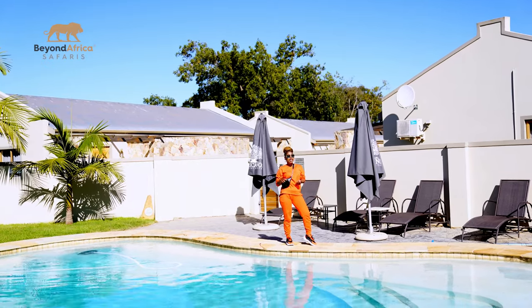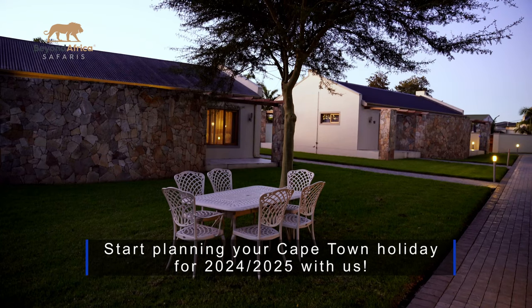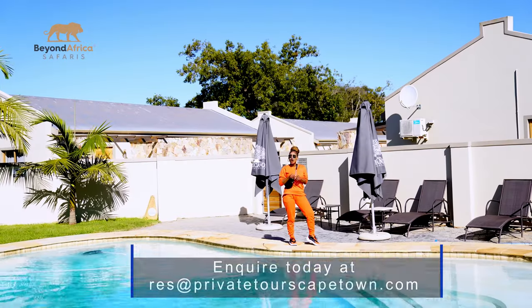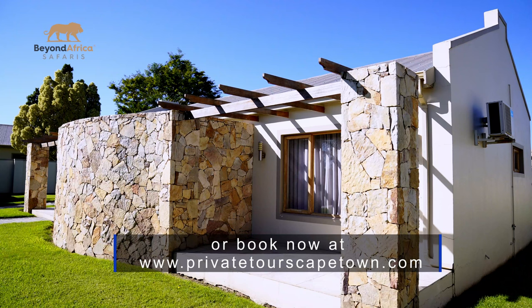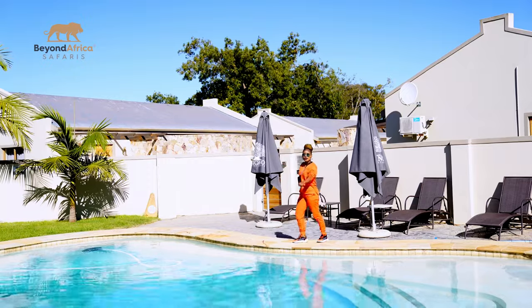If you are coming to Addo and you are looking for a place to stay, this luxury five-star hotel is where you should stay. You can book right here on the website below: Beyond Africa Safaris Private Tours Cape Town dot com. From me, Tombi Pinky Dombela — I'm going back home, bye, adios!